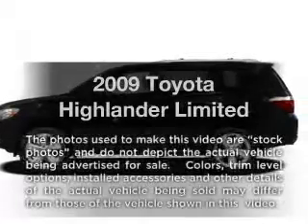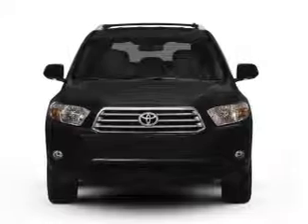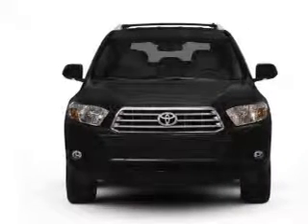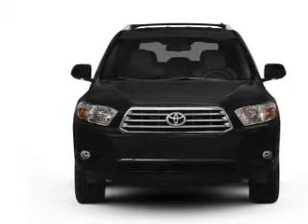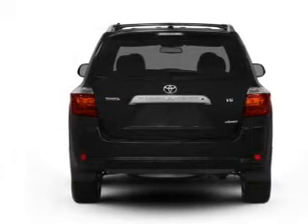Introducing the 2009 Toyota Highlander. If you're looking for an automobile with great attributes, look no further. With a reliable six-cylinder engine, the powertrain includes all-wheel drive, driven by a five-speed automatic transmission.